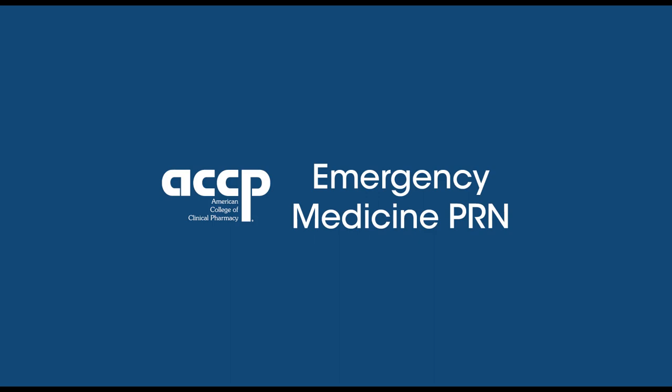Welcome to this week's ACCP Emergency Medicine PRN Journal Club presentation. I'm your host, Christian Kroll, an emergency medicine and ICU pharmacist at the University of Iowa Hospital and Clinics. To view this recorded presentation, head to our YouTube channel at youtube.com/at ACCP EMED PRN, and for PRN members, slides can be found under the business document section on the ACCP Emergency Medicine PRN website.